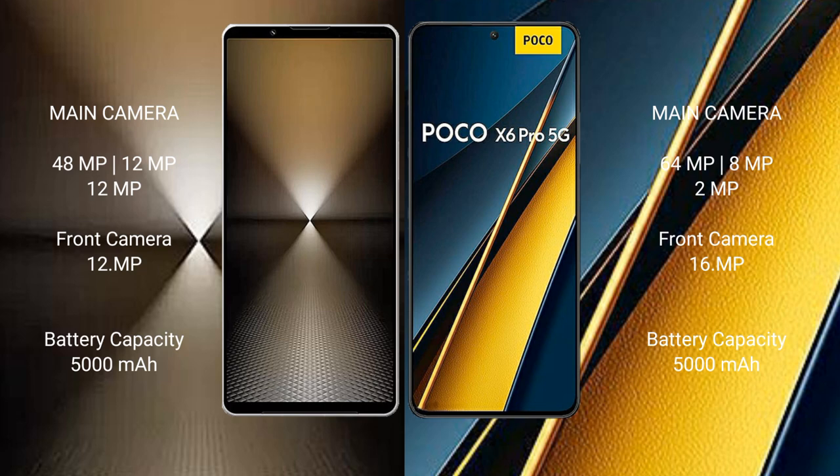Sony Xperia 1 Mark 6 has a 5000mAh battery with 30W fast charging support. Xiaomi Poco X6 Pro also has a 5000mAh battery but with faster 67W fast charging support.